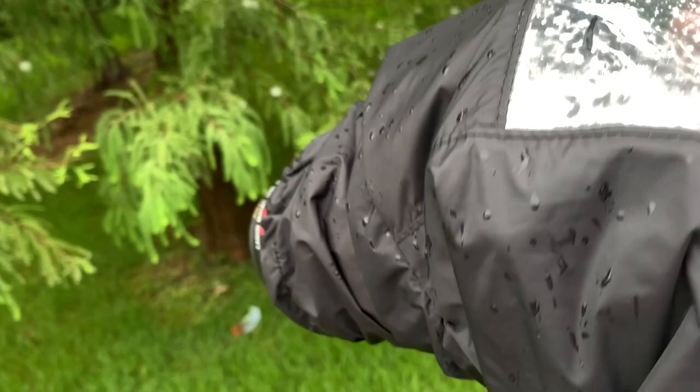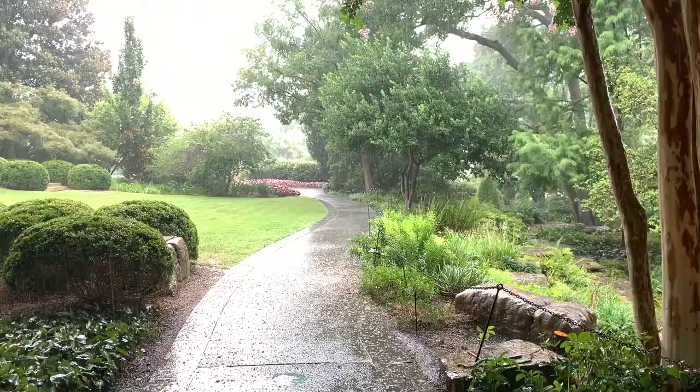And I wear flip-flops or sandals because I love splashing in puddles and feeling the cold water running over my feet.